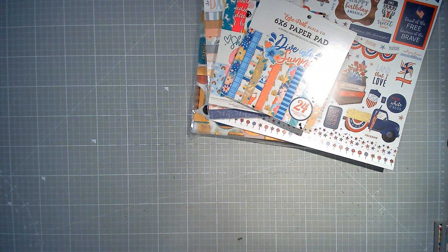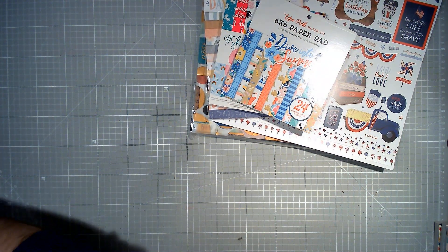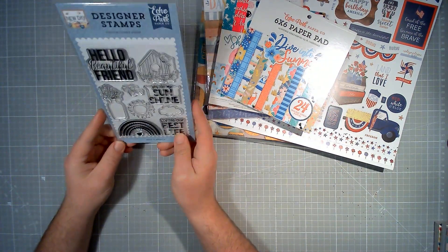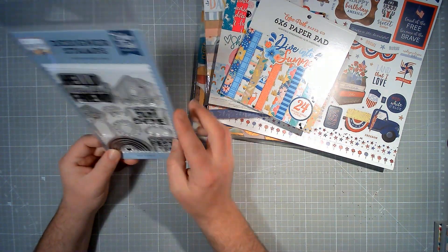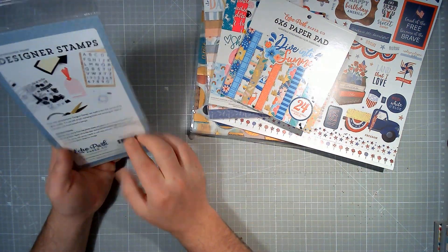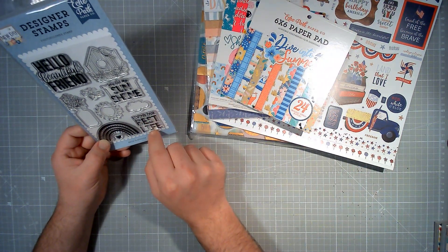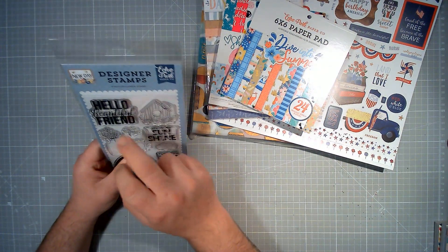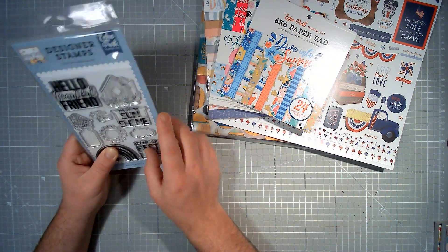So you're going to get all of that paper, which is quite a lot of paper. Then a ton of embellishments. We've got a stamp set from Echo Park New Day — this is brand new, never used. You get all of these different stamps: rainbow, living our best life, sun, cloud, bee, vase of flowers, birdhouse, hello beautiful friend, and you are my sunshine.